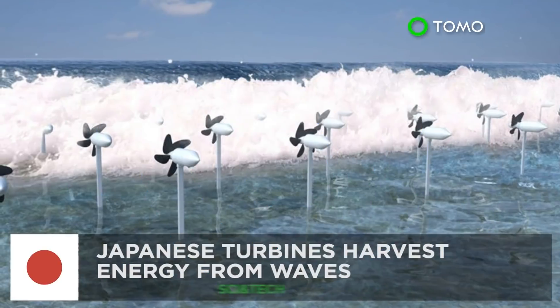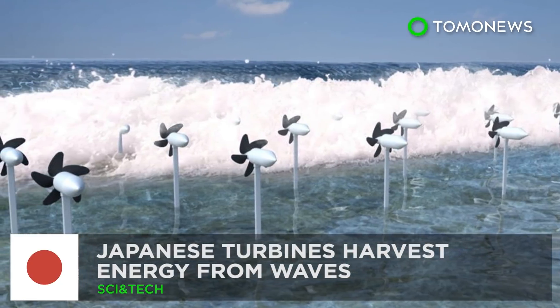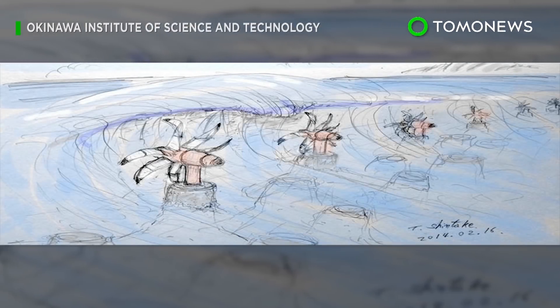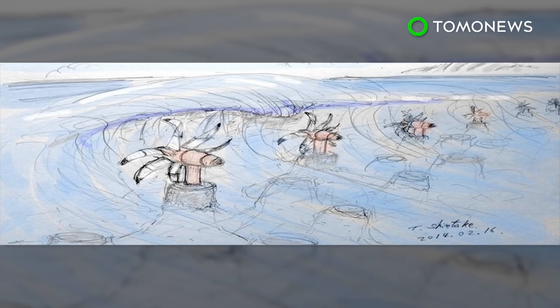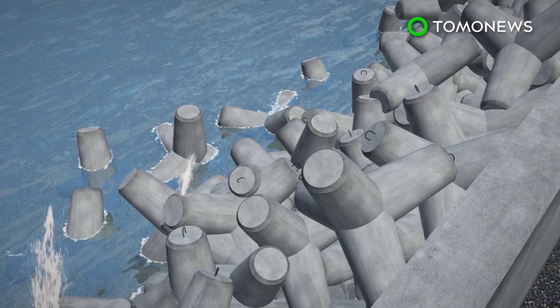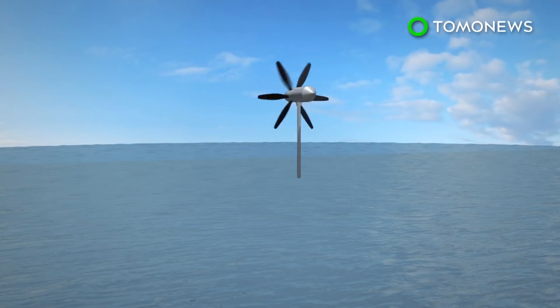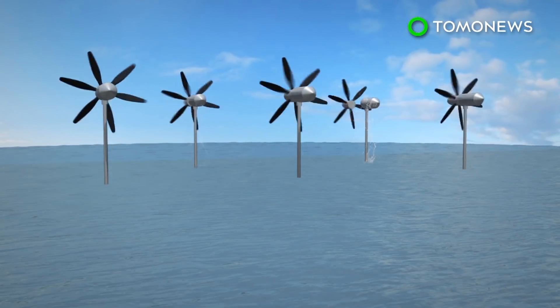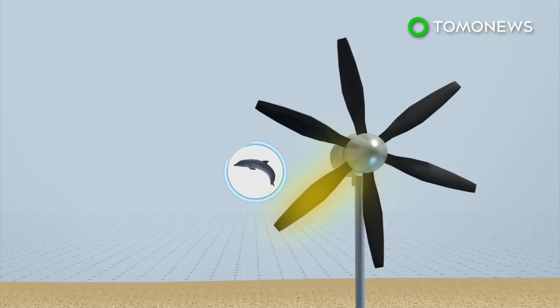Because there are alternatives to oil — including harvesting energy from the sea. Japanese researchers have come up with special technology that can not only capture energy from waves, but also help protect coastlines. A team from Okinawa plans to set up energy harvesting turbines near tetrapods, which are concrete structures placed along the shore to weaken the force of incoming waves and prevent erosion. The turbine has five flexible blades modeled after dolphin fins.